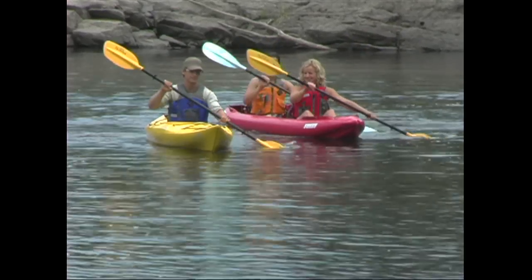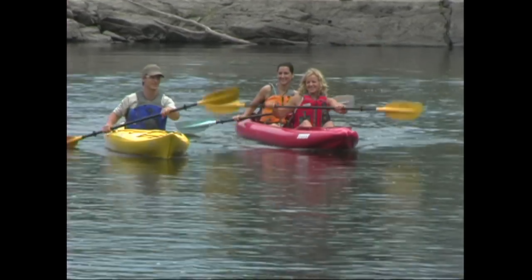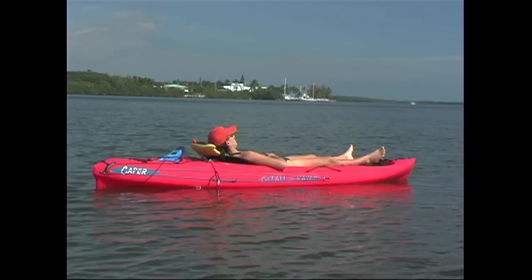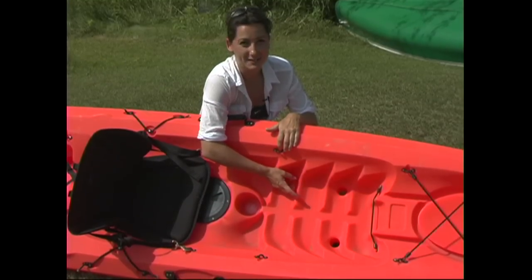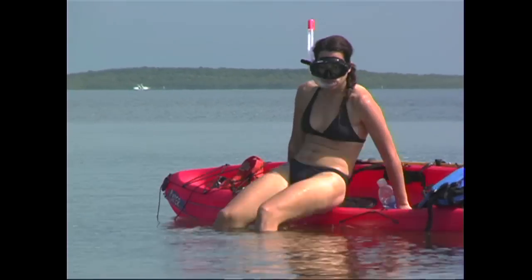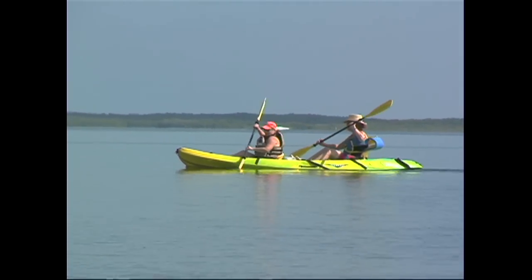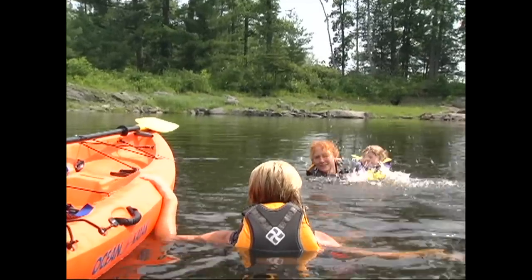Your first and biggest decision is whether to go for a sit on top or a sit inside kayak, and there are pros and cons to both. Sit on tops are the most user-friendly. They're very stable, easy to get in and out of, and there's no feeling of confinement on them. They're also self-bailing, which means they have small holes called scupper holes that allow water to drain right through them. Another great thing about sit on tops is that you can slip on and off of them as you please. All these features make the sit on top kayak a great choice for nervous paddlers, for warm environments, and for paddling with kids who love to swim.